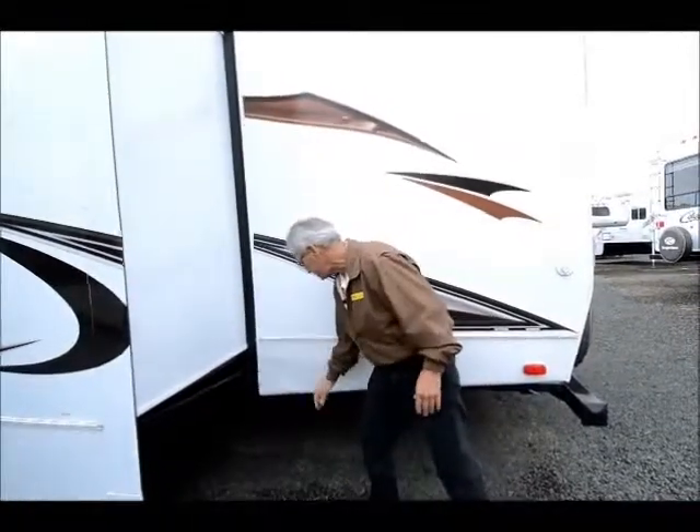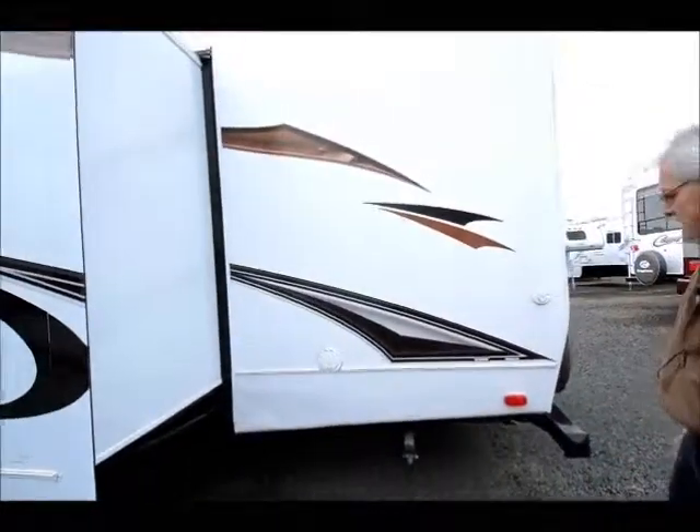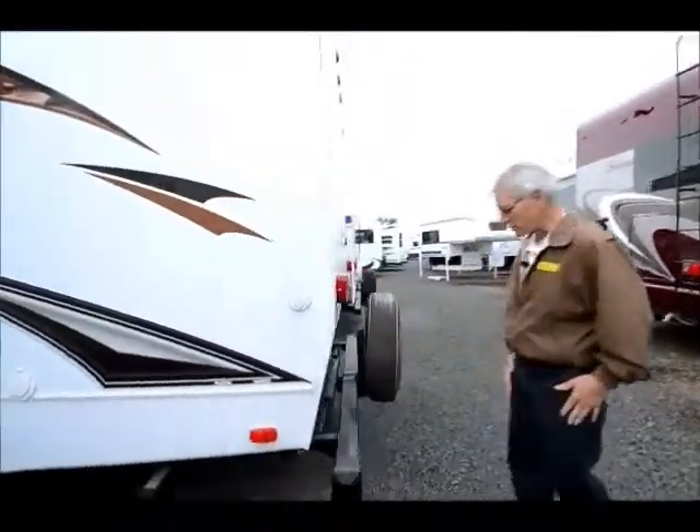Somebody got into the metal skirting here — it's slightly wrinkled, like somebody caught that in the tail swing. So, the beauty of buying a used RV: pre-dented. Don't have to worry about that first dent — takes all the pressure off.